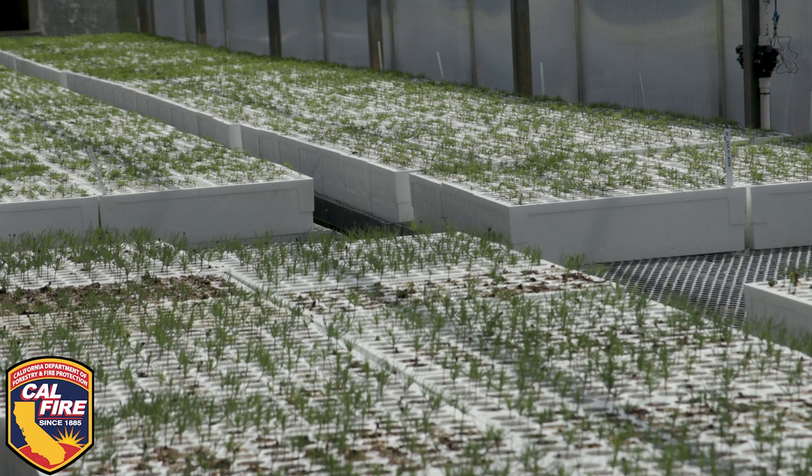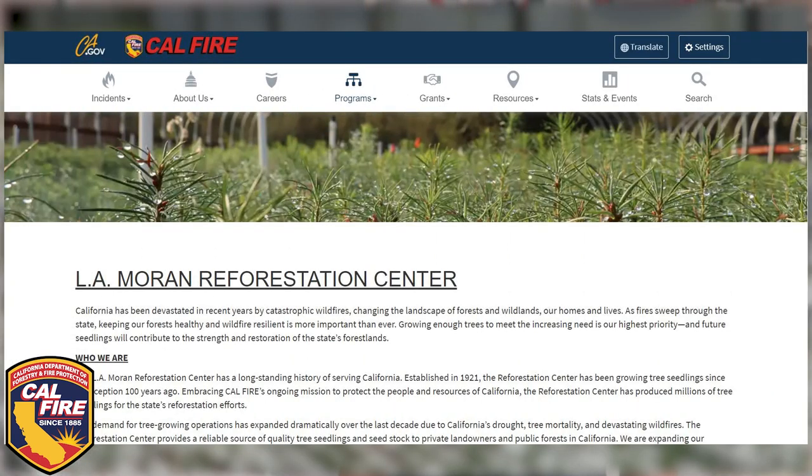My name is Katherine Bolte and I'm the Assistant Nursery Manager here at the LA Moran Reforestation Center. A lot of times we get questions from landowners asking how they can get some of the seedlings that we're growing for reforestation here in California. The easiest way is to go to our website, where we have a form that you can fill out.